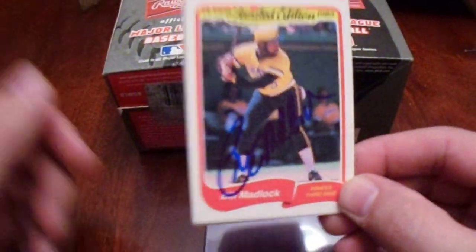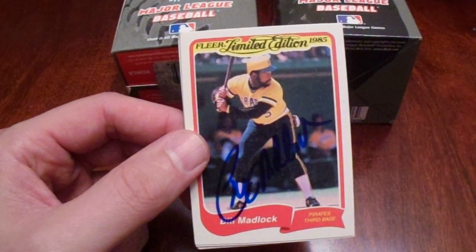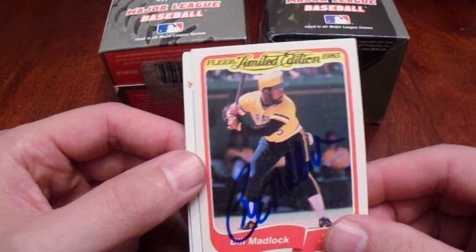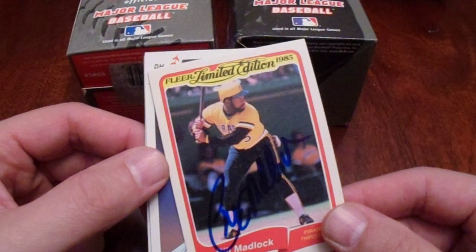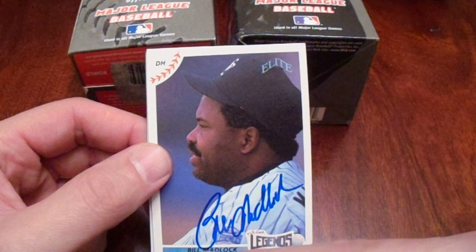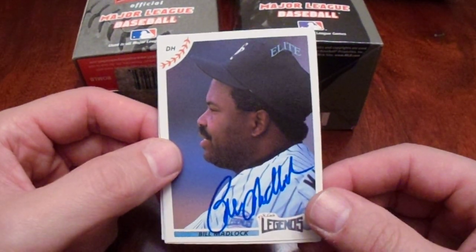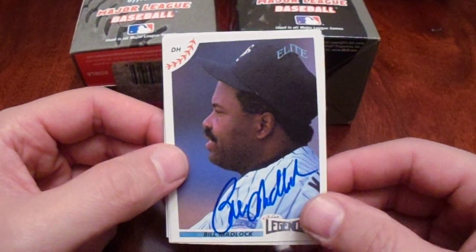We got a Bill Madlock, four-time batting champ for the Pirates, member of the '79 World Series team, on this 1985 Leaf Limited Edition insert type card. Very cool. We got Bill Madlock again on the Senior League card, signing a really good spot there. He's ten dollars through the mail. After the discount, these cards were either $6.29 or $7.19.